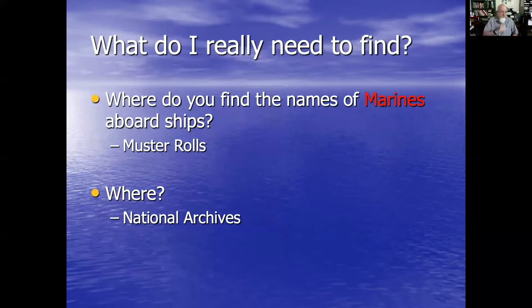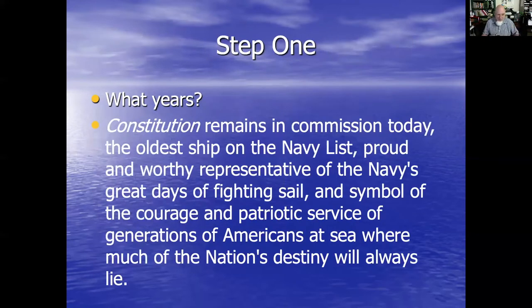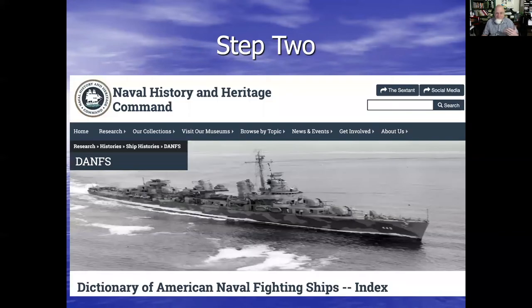So where do I find names of marines aboard ships? I find them in muster rolls. And where are those muster rolls? In the National Archives. So we go back to step one in regards to what we worked through yesterday. What years? Naval History and Heritage Command — we did this yesterday.